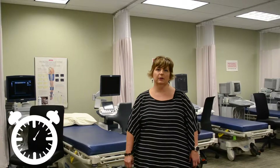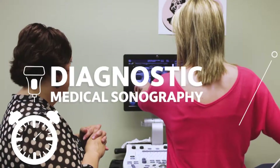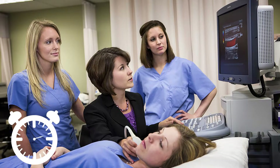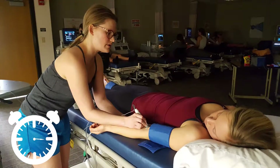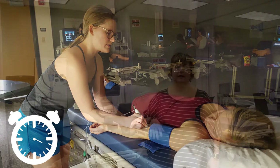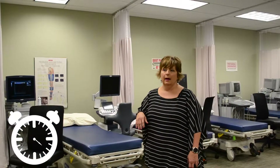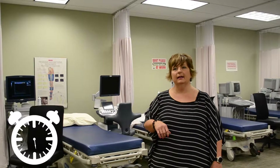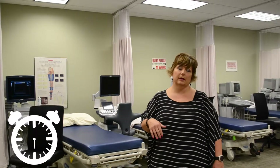The DMS program here at CSCC stands out because of our faculty and the extensive hands-on learning we provide our students. First, the students will start out here in the lab setting. They'll be able to practice on a variety of mock stations and a variety of equipment that they'll see later on at the clinical site. They are able to take additional courses and lab content, with hands-on training to cross-train in different specialties.